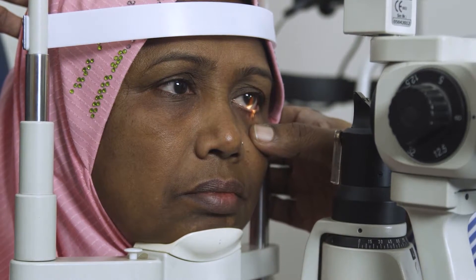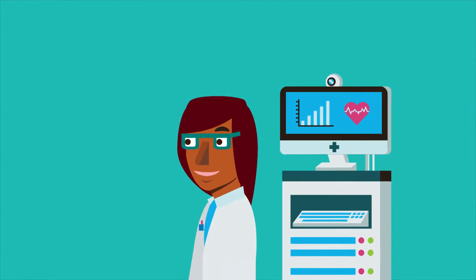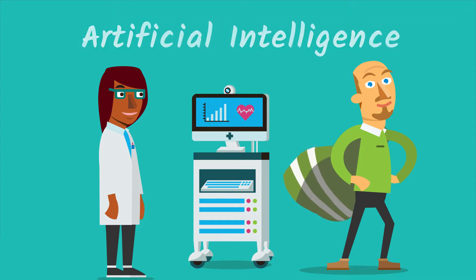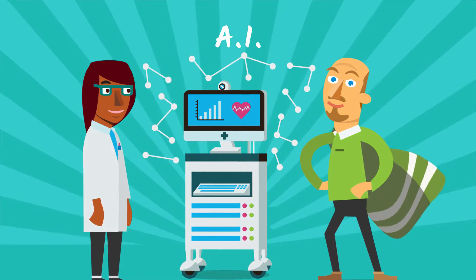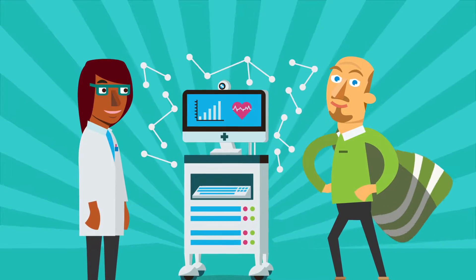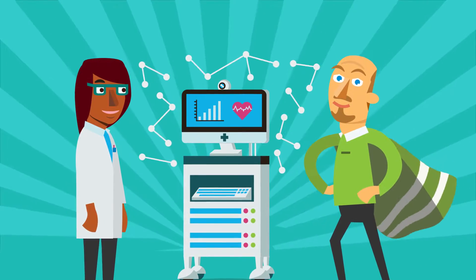One big problem that I'd like to solve is health care for everyone. Abdul is finding ways for computers to help solve problems alongside doctors. This is done through artificial intelligence, or AI for short. AI can help doctors identify diseases and illnesses faster than a doctor could alone. So if I'm a physician who's an expert at heart disease, I can actually show the computer examples of heart disease and have it learn the things that I have learned.